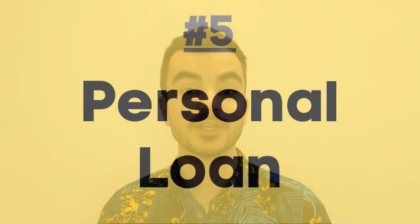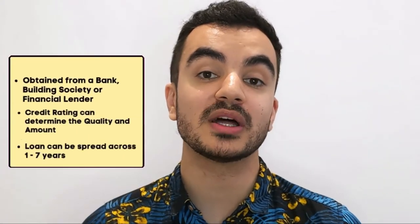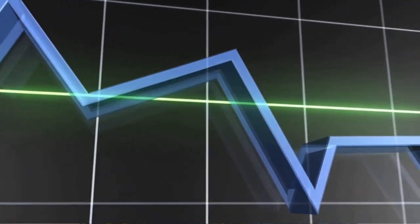The fifth and final option is getting a personal loan, which you can obtain from your bank, a building society, or another financial lender. Your credit rating will significantly determine the quality and amount of the loan. Personal loans typically let you spread the cost over one to seven years, so it's really important to shop around for the best APR rate — the lower the rate, the less you pay in interest. Unlike other financing options, you'll need to figure out how much you actually need to borrow yourself. Look for loan deals that allow overpaying or early repayment for flexibility, and aim to put as much of your savings towards the car as possible and only borrow the deficit.